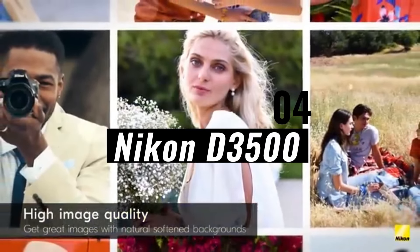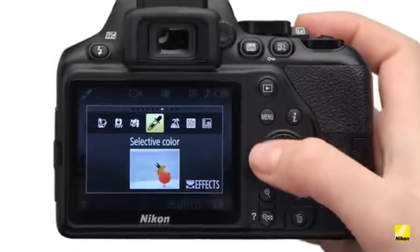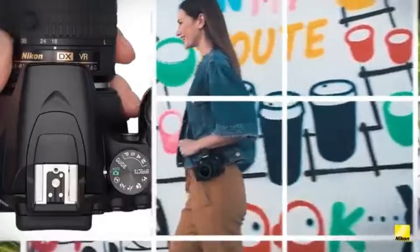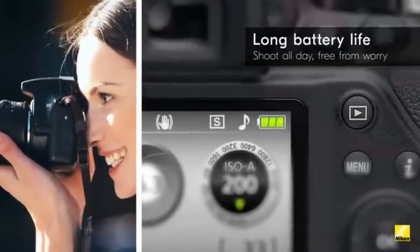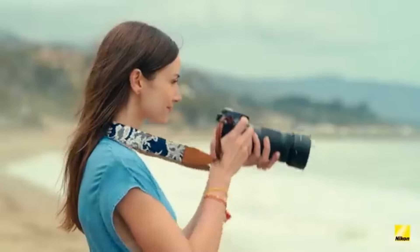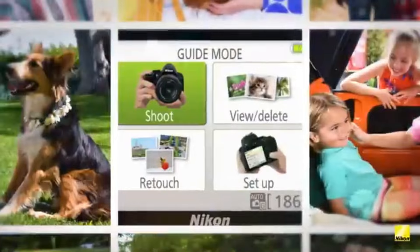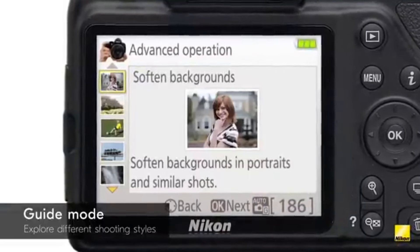Number four: Nikon D3500. The Nikon D3600 could include an updated sensor with a greater megapixel count and improved dynamic range, boosting its ability to capture delicate details and offer superb image quality. Building on the D3500's dependable autofocus technology, the D3600 could have an even more advanced AF system with more focus points and improved subject tracking, making it ideal for recording fast-paced action and moving subjects. The D3600 could be equipped with a tilting or completely articulating touchscreen, providing a more intuitive and user-friendly interface.